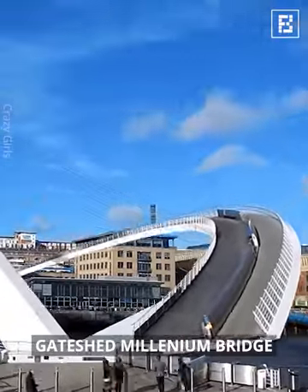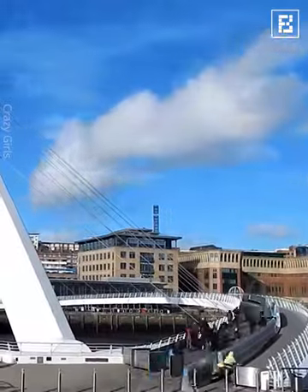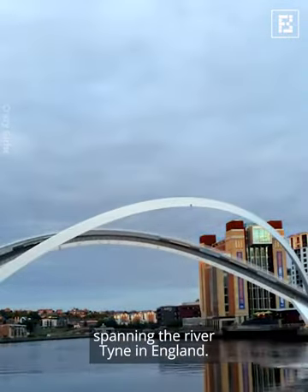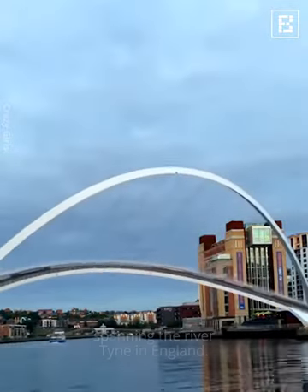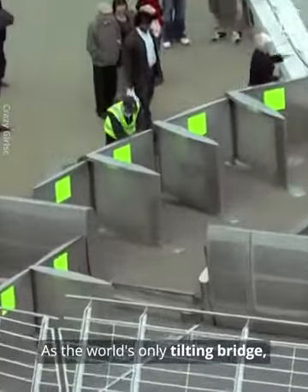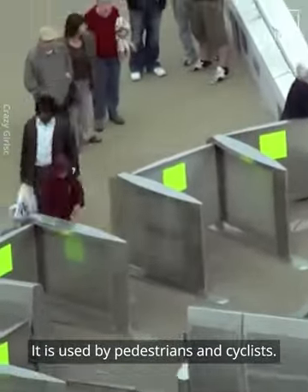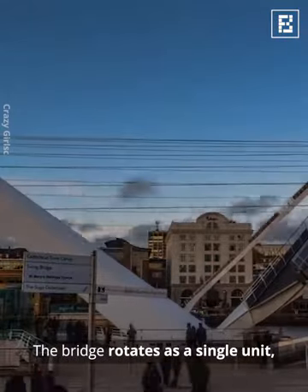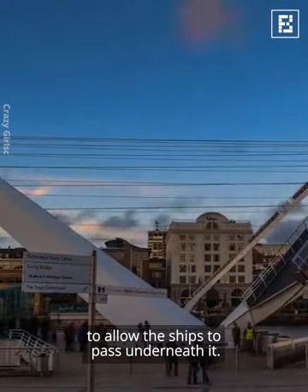The Gateshead Millennium Bridge is a fascinating tilting bridge spanning the River Tyne in England. As the world's only tilting bridge, it is used by pedestrians and cyclists. The bridge rotates as a single unit to allow ships to pass underneath it.